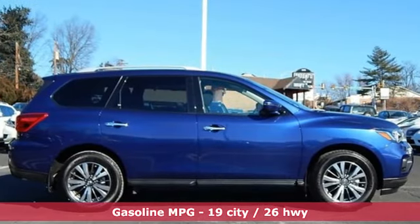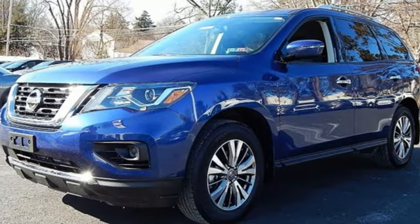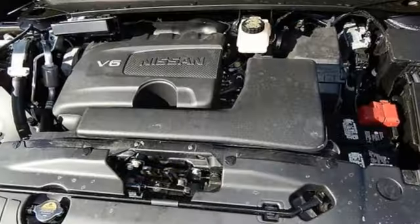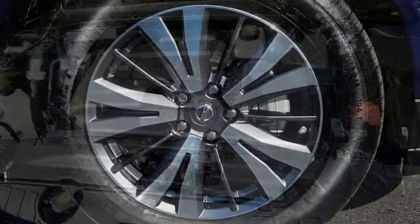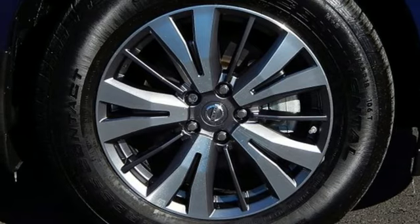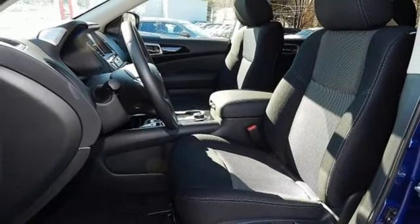It comes with all the amenities you need: streaming audio, wireless phone connectivity, dual zone climate control, push button start, voice activated climate controls, continuously variable automatic transmission, aluminum wheels, electronic shift on the fly, and V6 engine.